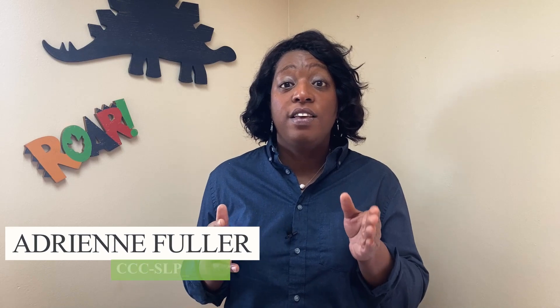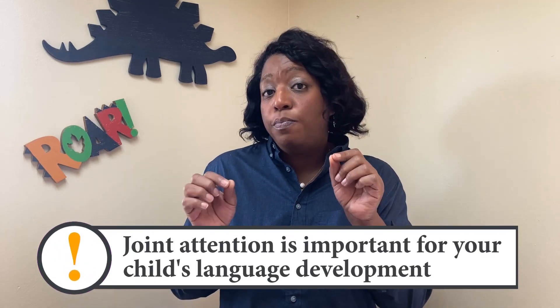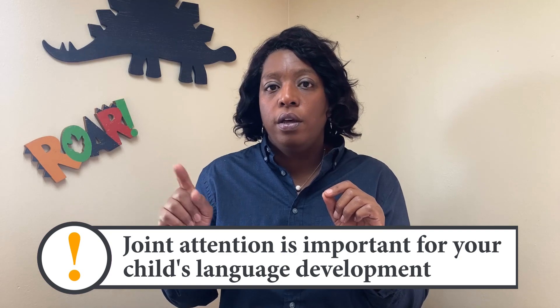If your child is not responding to their name, chances are they're having difficulty with what we call joint attention. Joint attention is basically: does your child look where you look? If you're looking at your child, do they look back at you? If you point out something outside or when you're in the car, do they look where you're pointing and then where your gaze is going? If that's not happening, there are some ways you can improve that. We've done a great video on joint attention — go back and watch that. But today let's talk about four ways you can improve your child's ability to respond to their name.